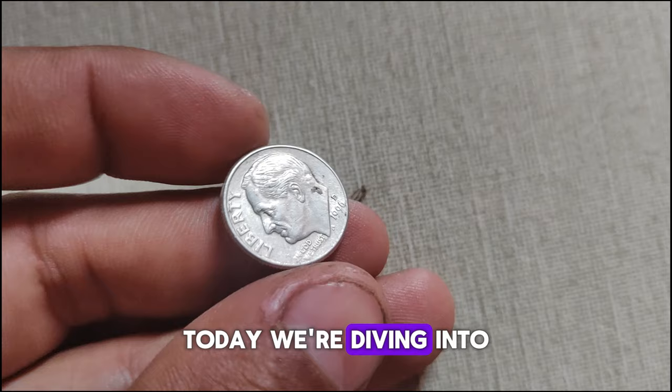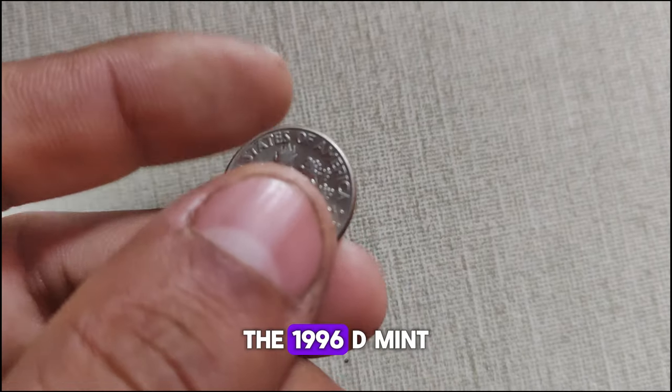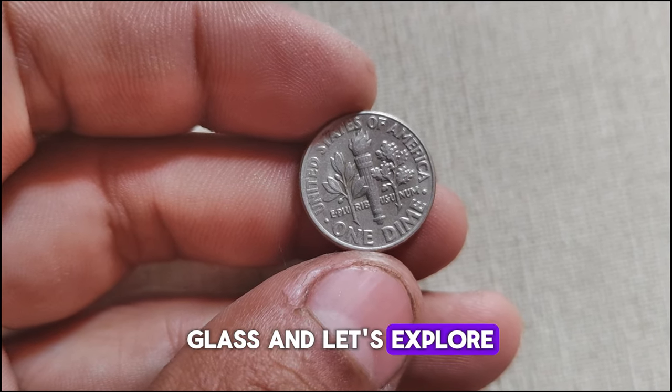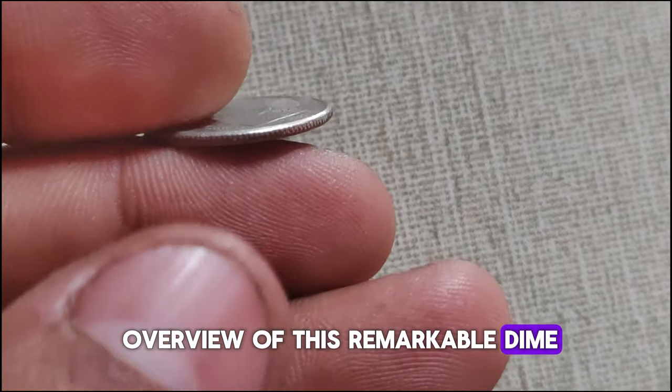Today we're diving into the fascinating history and current market value of the 1996 D-Mint Mark Roosevelt dime coin. Grab your magnifying glass and let's explore. Before we delve into the specifics, let's get a brief overview of this remarkable dime.